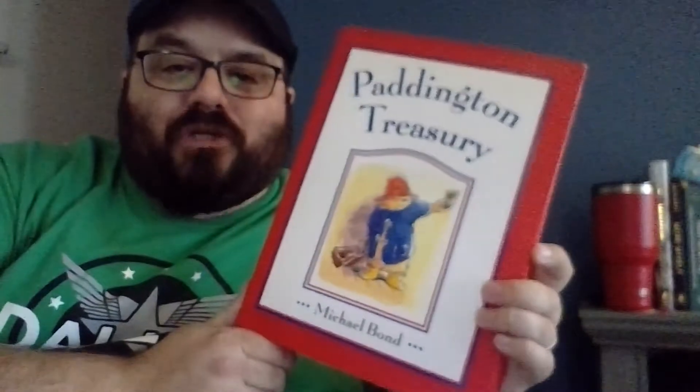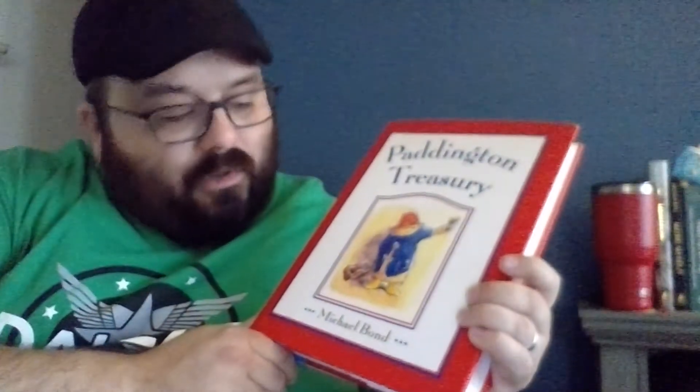So what am I talking about? I'm talking about Paddington Treasury by Michael Bond.